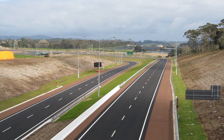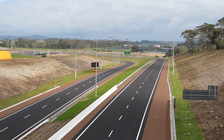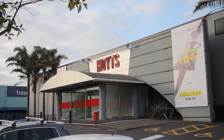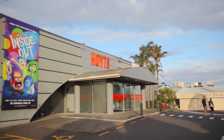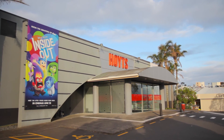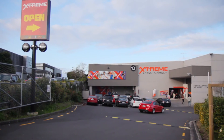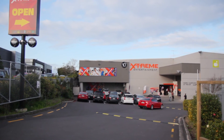Heading west, just a few minutes' drive away is Lincoln Drive and Westgate Park — an entertainment hub boasting a cinema, bowling alley, plenty of family fun, and a whole host of eateries.